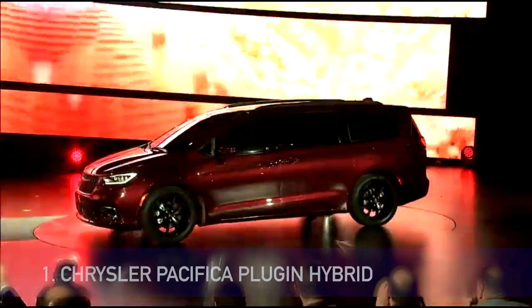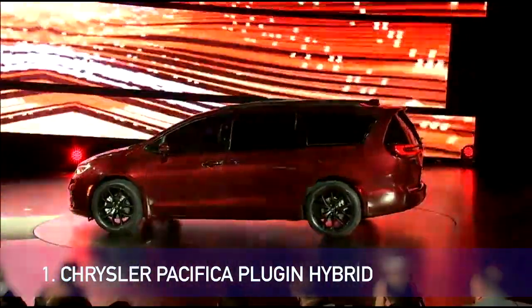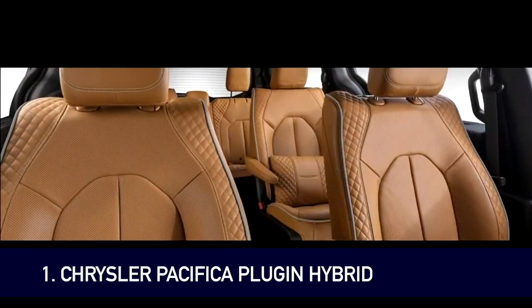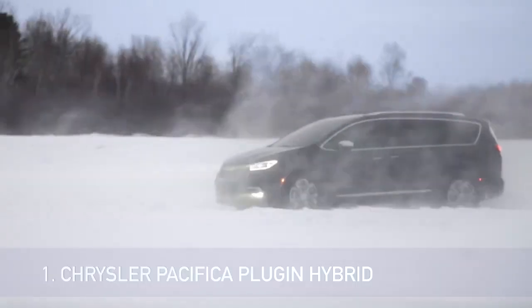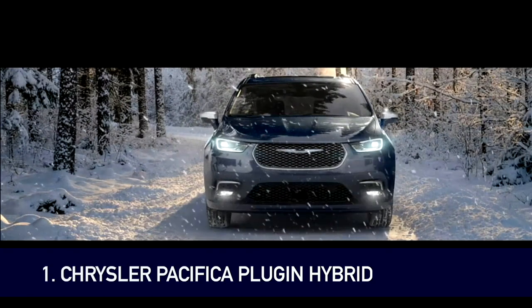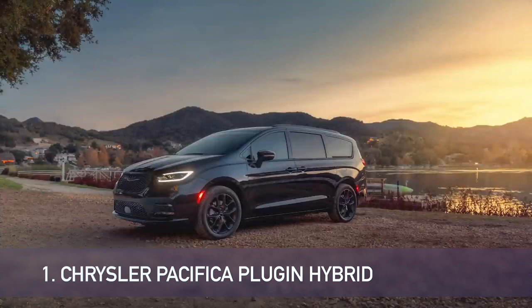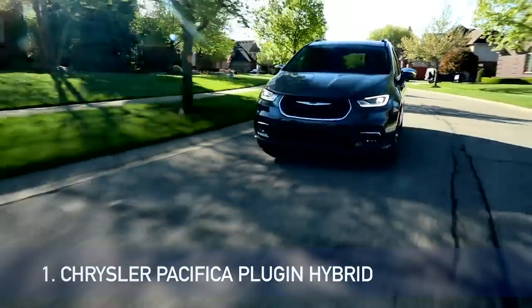Number 1: Chrysler Pacifica Plug-In Hybrid. The Chrysler Pacifica Hybrid is a family-friendly minivan known for its versatility, with roomy seating and a generous cargo area. The Pacifica Hybrid Plug-In has two electric motors and a battery under the floor; the plug-in hybrid powertrain puts out a total of 260 horsepower. Featuring a continuously variable automatic transmission (CVT) in place of the six-speed automatic in the regular Pacifica, the powertrain delivers smooth and quick acceleration and transitions seamlessly from gas to electric power. Overall, the Pacifica soaks up bumps well and delivers comfortable and controlled body motions.